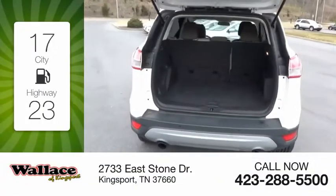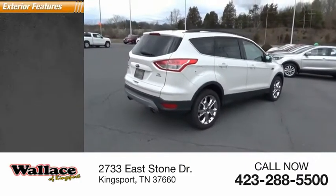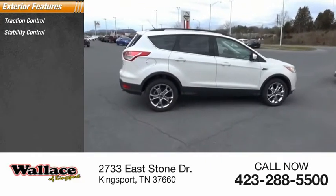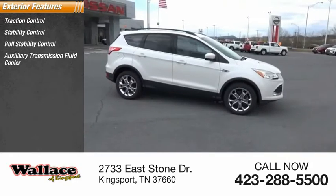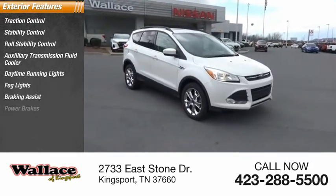Great fuel efficiency saves you money by requiring fewer trips to the gas station. Here are some of this vehicle's great options: traction control, stability control, roll stability control, auxiliary transmission fluid cooler, daytime running lights, fog lights, braking assist, and power brakes.